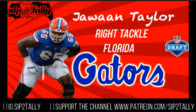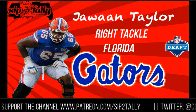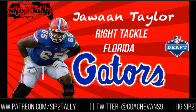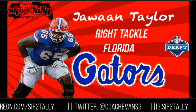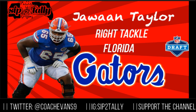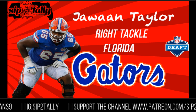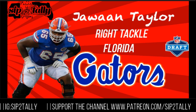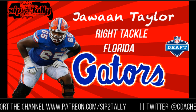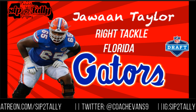Welcome back to another episode of Sip The Taller Presents 2019 NFL Draft Prospects. Today we're going to talk about Jawan Taylor, a right tackle from the University of Florida. He's 6'5", 334 pounds, had a great combine — showed good feet, good hips, decent strength, and the knowledge and wherewithal to be a good tackle in the NFL. I think he's one of the top 10 tackles in this draft. Let's get into it.